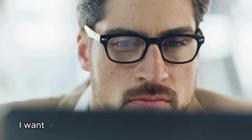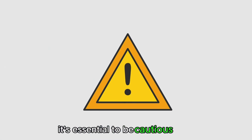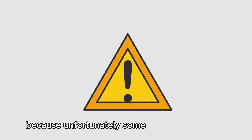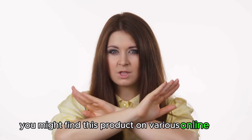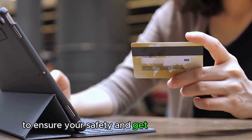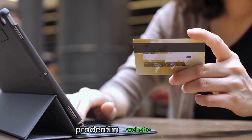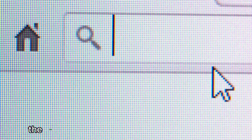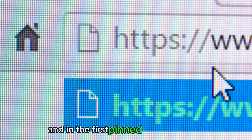Before we continue, I want to emphasize a crucial point regarding Prudentim. It's essential to be cautious when considering its purchase because unfortunately some people sell it incorrectly. You might find this product on various online platforms, but I strongly recommend not buying from unauthorized sellers to avoid counterfeit products that could jeopardize your health. To ensure your safety and get the authentic product, I highly recommend buying exclusively from the official Prudentim website. The link to the official website is provided in the video description and in the first pinned comment.